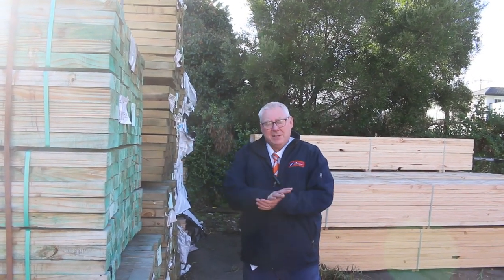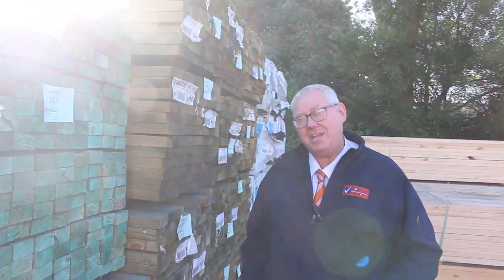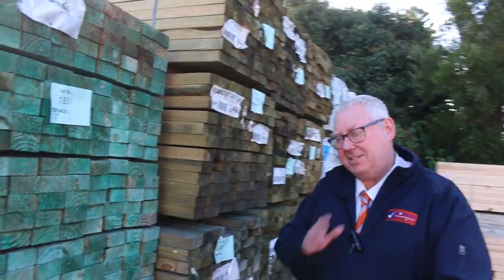Hello! Mike Offenfels here once again for tomorrow's auction preview for Wednesday the 12th of July 2023 at 10 a.m. Plenty of stock in again this week guys, let's go for a walk and check it all out.